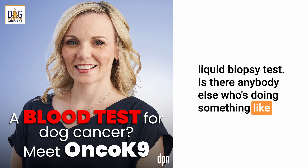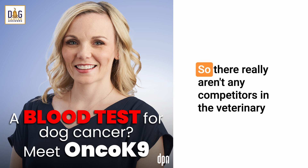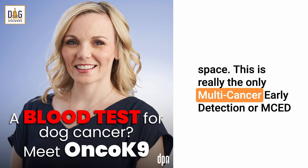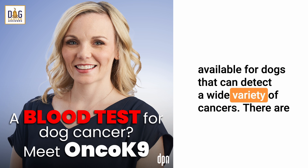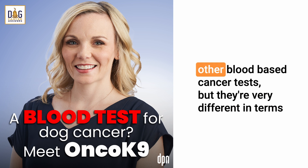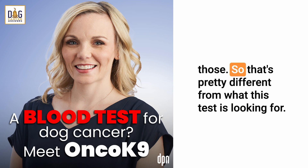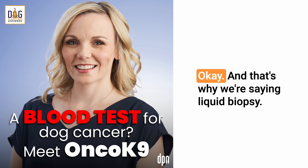There really aren't any competitors in the veterinary space. This is the only multi-cancer early detection, or MCED, test — the only next-generation sequencing-based liquid biopsy available for dogs that can detect a wide variety of cancers. There are other blood-based cancer tests, but they're very different in technology, what they look for, and clinical use. This test is really looking at the genome, looking at the DNA — which is why we call it a liquid biopsy, a term that actually came from the human side.